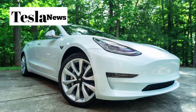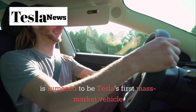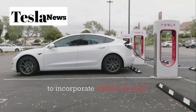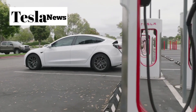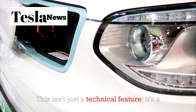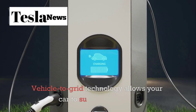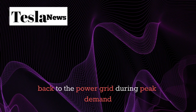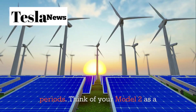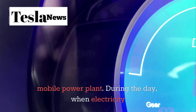Here's information that most people don't know yet: the Model 2 is rumored to be Tesla's first mass-market vehicle to incorporate vehicle-to-grid technology, also known as V2G. This isn't just a technical feature — it's a potential revenue stream for every Model 2 owner. Vehicle-to-grid technology allows your car to supply electricity back to the power grid during peak demand periods. Think of your Model 2 as a mobile power plant.